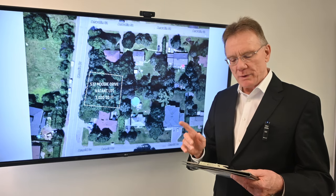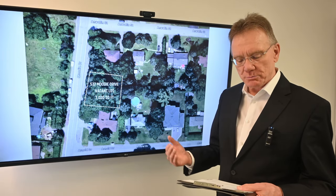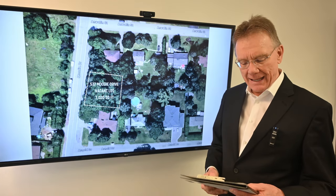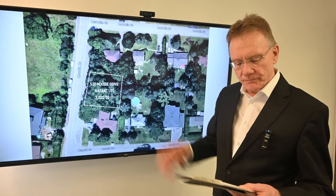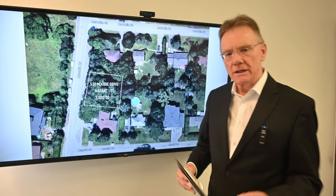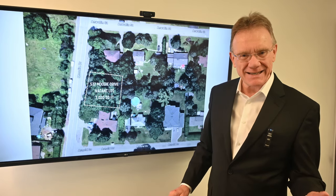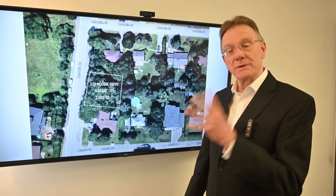The purchase of this property is conditional upon the City of Ottawa's severance approval, which we anticipate will be no later than the end of November. This lot is currently zoned R1, which means you can put up a single-family detached residential, or you can put up to three units there — three buildings.